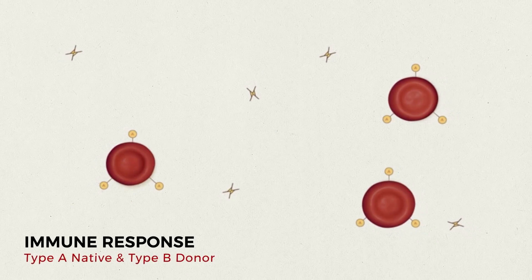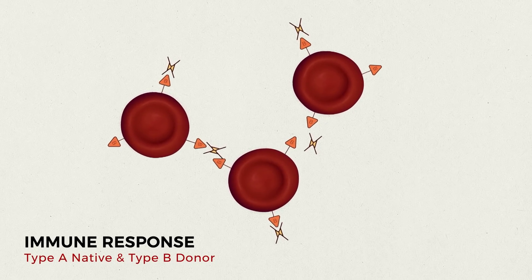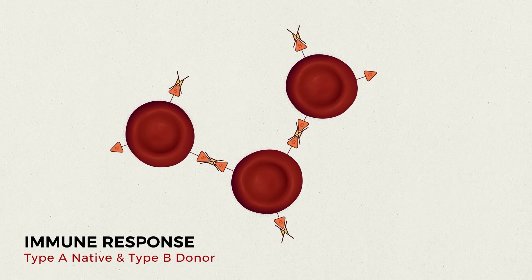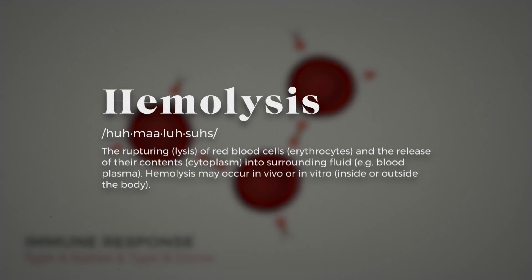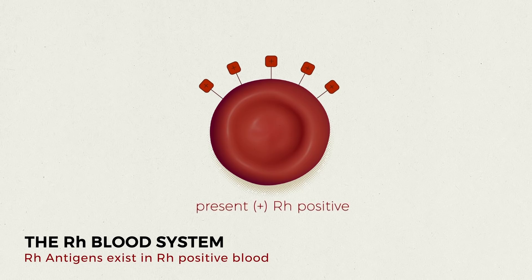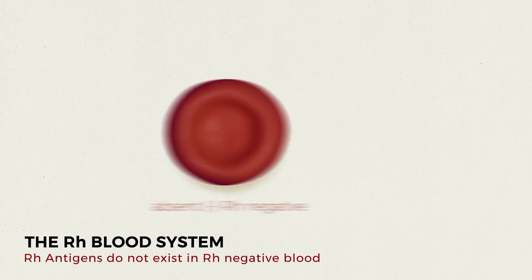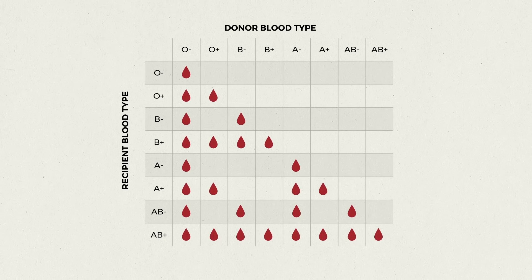During transfusion, if the wrong type of blood is injected, the red blood cells will be attacked by the antibodies in the recipient's blood, causing them to clump together or agglutinate. This results in hemolysis — destruction of the red blood cells — which causes serious illness and can be fatal. The RH or Rhesus system works similarly. If you're missing the most important RH antigens, you're considered to have a negative blood type. RH negative recipients can only receive RH negative blood, but RH positive recipients can receive either.